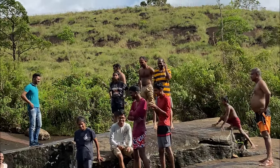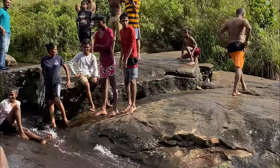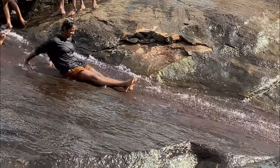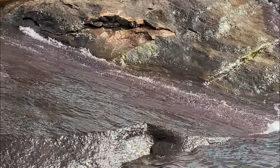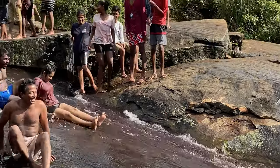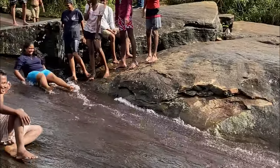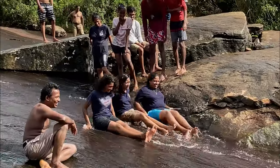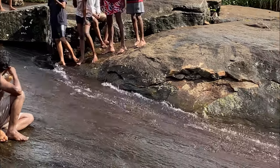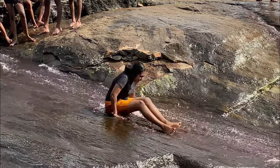Luckily, no one was injured during our time at this natural water slide and we had a great time.